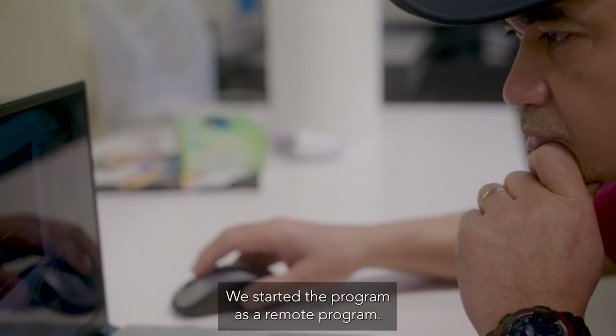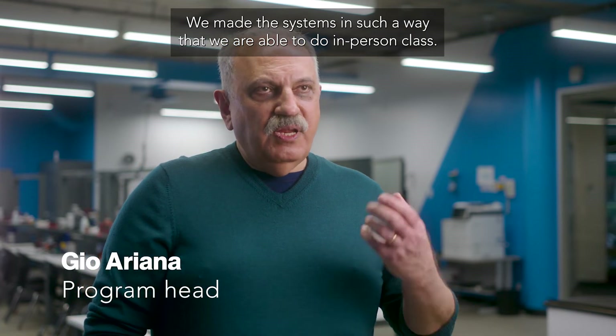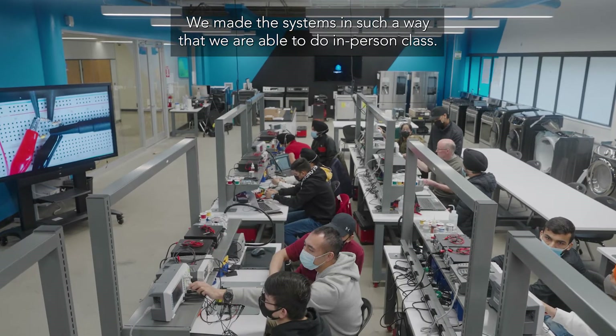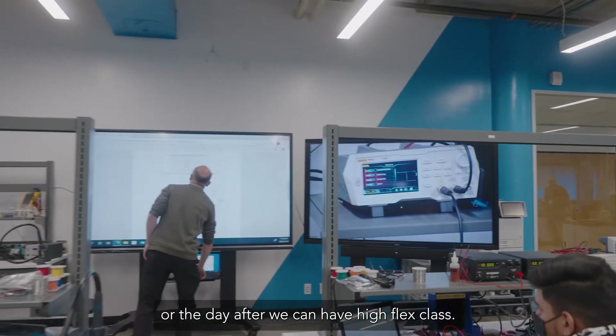We started the program as a remote program. We made the systems in such a way that we are able to do in-person class, the next day have an online class, or the day after have a HyFlex class.